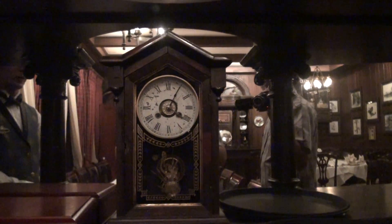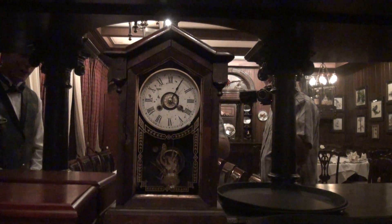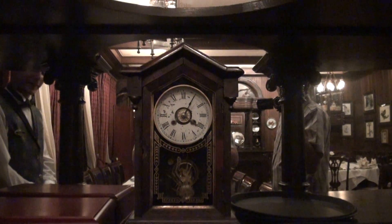Some people might know this as the Haunted Clock. This thing goes off when it wants to — it works without us even touching it. I think it's Walt in his afterlife just messing with us.